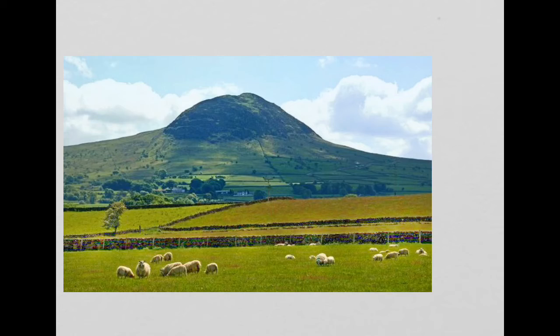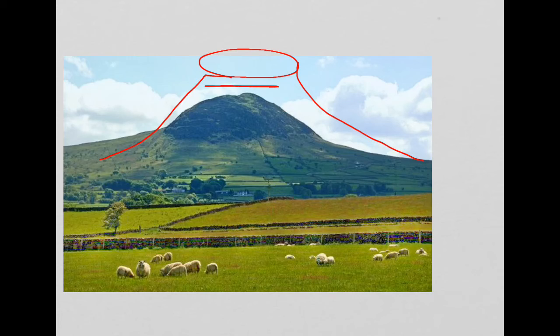If you have a look at this example, you can almost picture a volcano like so. When the volcano erupted, for a variety of reasons, we get a plug developing inside. That plug causes all of this area, which we now know as Slemish, to cool and harden inside the volcano.